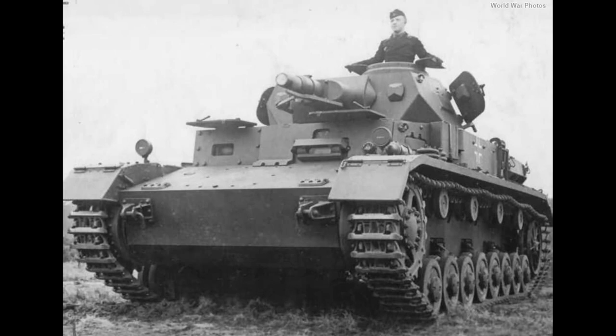Following the victorious campaign in Poland, the German army requested even more Panzer IV vehicles. This would lead to the Panzer IV Aus E, which was in essence just a slightly improved Aus D version. By the time the production run ended in April 1941, some 200 complete vehicles were built.